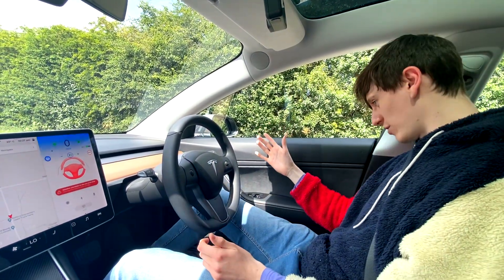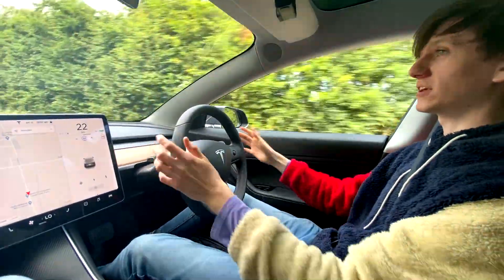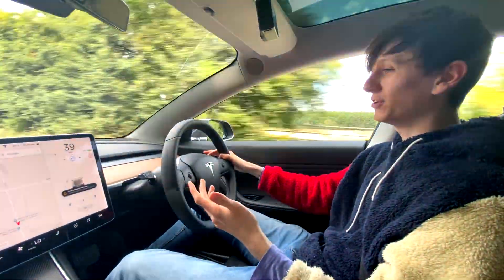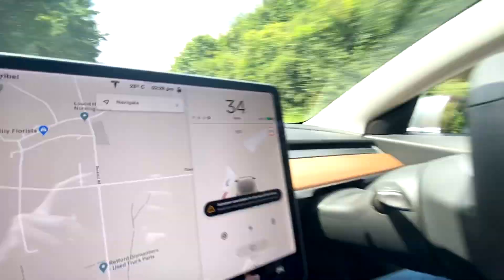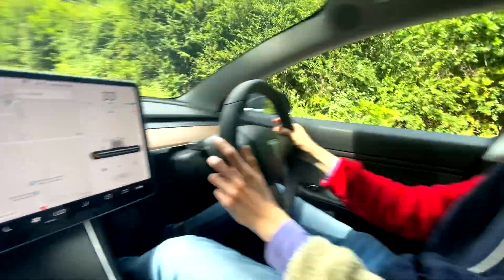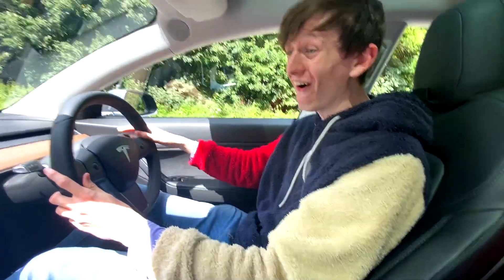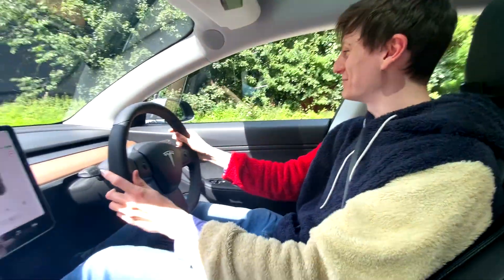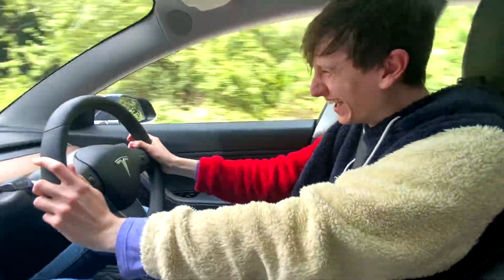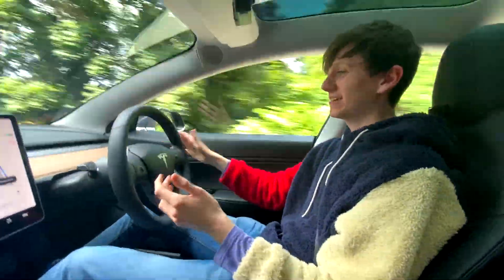If I press the accelerator and touch the wheel, everything turns off and I can continue driving. But if I try to put autopilot back on now, I just can't — it tells me it's unavailable for the rest of the drive because I've been ignoring the warnings. In order to fix that, I have to come to a complete stop.